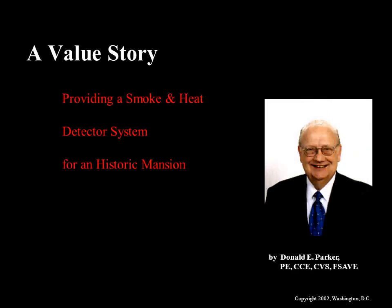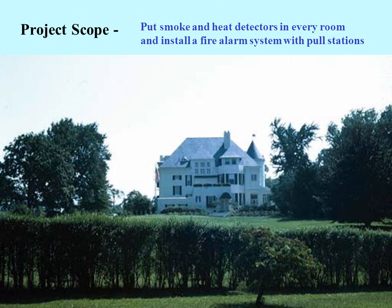What you are about to see is a true story demonstrating the problem-solving methodology of value engineering on a project involving installing a fire detection system in an occupied historic mansion. The scope of the project was to install smoke and heat detectors in every room, closet, basement, and attic space of this mansion, and also to provide manual fire alarm pull stations at the stairwell door on every floor.